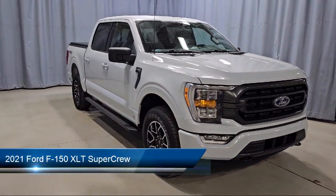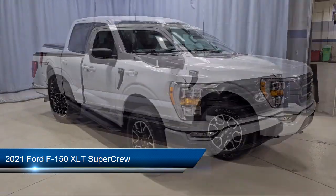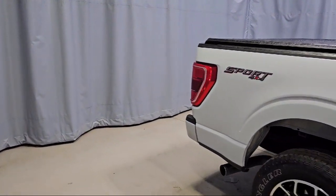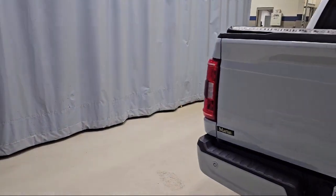This vehicle comes equipped with LED side view mirror spotlights, remote start system with remote tailgate release, intelligent access with push button start, XLT sport appearance package, and chrome bumpers.